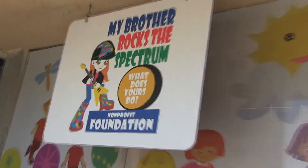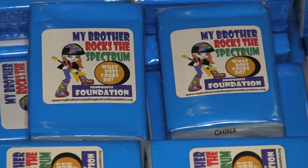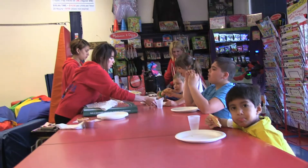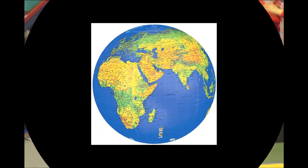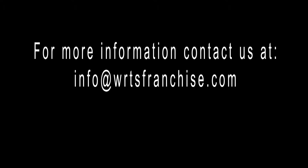My Brother Rocks the Spectrum started in honor of my daughter Sophia. We want to have all families be able to afford to attend our camps, our social skills groups, and be able to utilize our one-to-one attendant care. We use this non-profit to fund all We Rock the Spectrums nationwide. We are here to help. If you're interested in opening up a We Rock the Spectrum Kids Gym, we look forward to hearing from you. For more information, contact us at info@wrtsfranchise.com. We look forward to a We Rock the Spectrum coming your way.